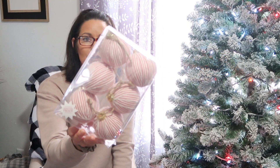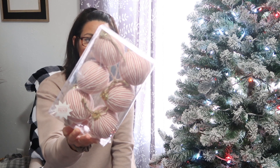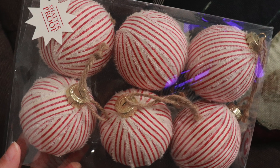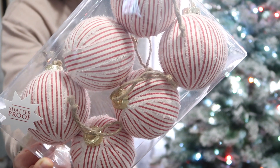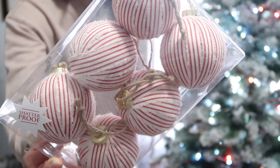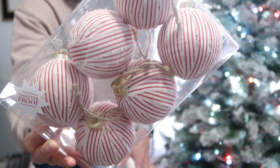I picked up this package of red and white shatterproof ornaments — they were regularly $12.99, again half price. They have gold tops and a jute hanger. I kind of want to get some more of these. I just think they're really pretty and I'm wanting to incorporate a little more red this year.